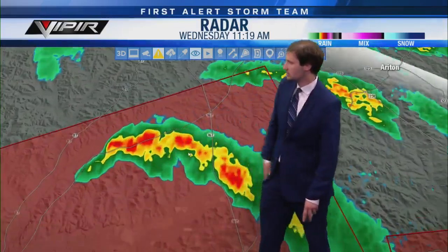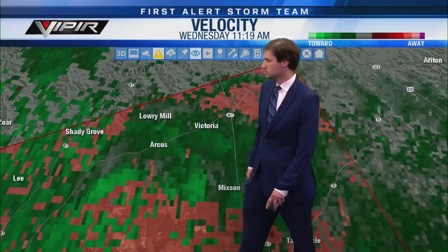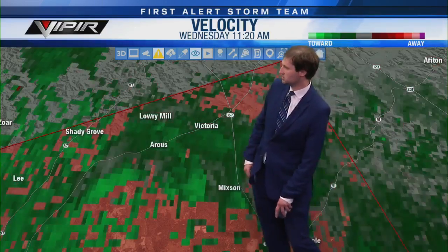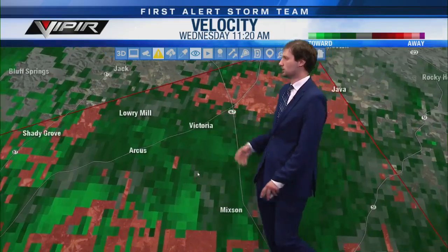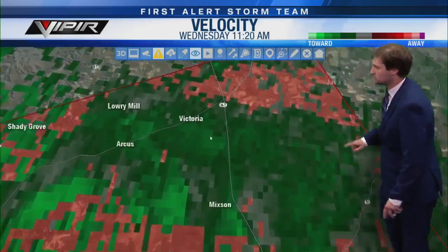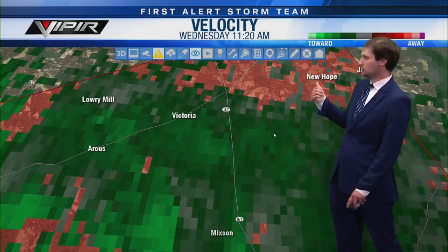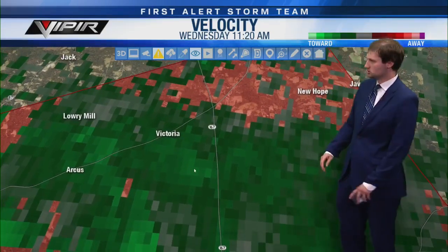The Coffee County storm doesn't look all that impressive from a radar standpoint in terms of heavy rain, but you do have that hook shape crossing over the Pea River. We're watching just to the southwest of Arcus and Victoria. It should stay north of Mixon, but still too close a call if you're in Mixon, Arcus, Victoria, along 167, or south of Lowry Mill — you need to be in your safe place right now. Further down the line we have the Java community and the New Hope community as well.